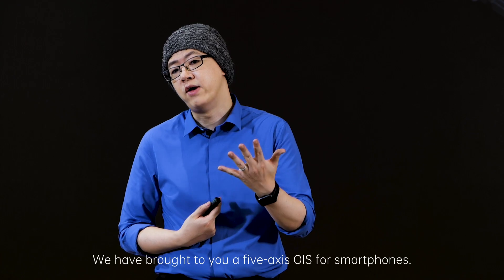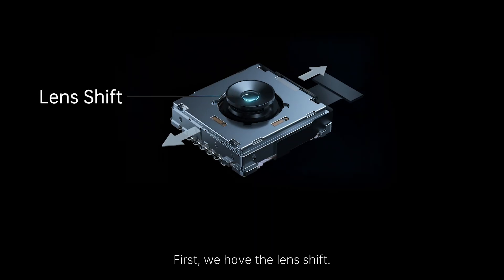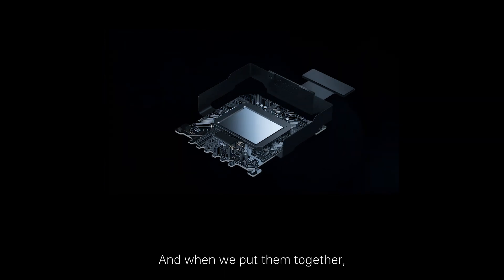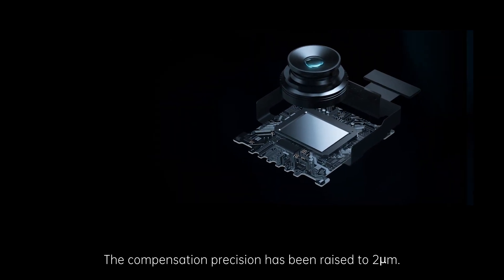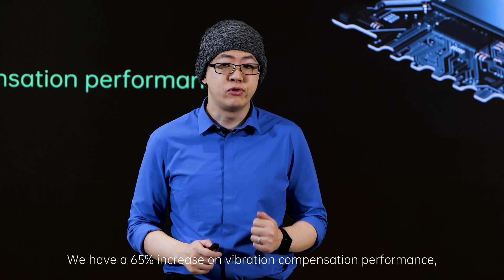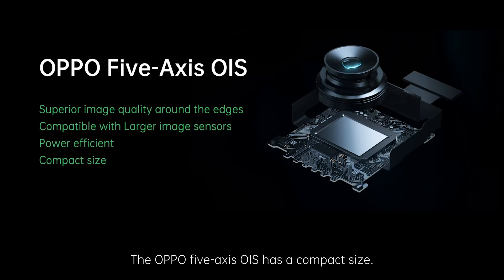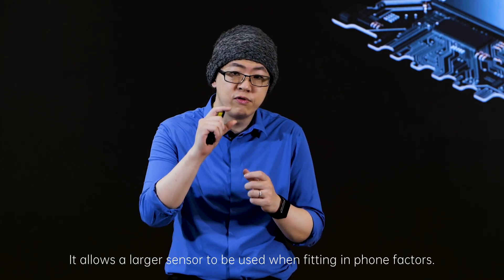So given how powerful these professional systems are, we wanted to bring this to a smartphone. We have brought you 5-axis OIS for smartphones. Here's how it's done: first we have the lens shift, then we have the sensor rolling, and finally we have the sensor shift. When we put them together, we get our 5-axis OIS. The compensation range has been raised to 2 degrees. We have a 65% increase in vibration compensation performance and a 70% improvement in getting usable pictures.